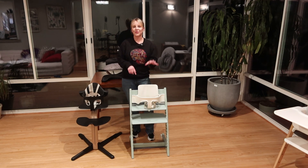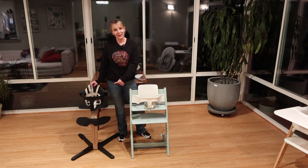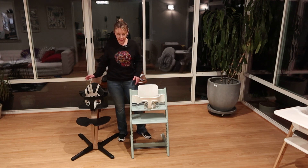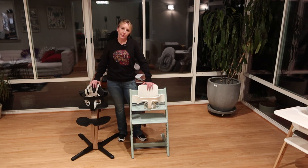One will hold 242 pounds, the other one will hold 330 pounds. The other thing that's really interesting about these chairs is they're designed by a man named Peter Opsvik. Both of these chairs have won quite a number of design awards. This Nomi high chair is a recent acquisition from Stokke.